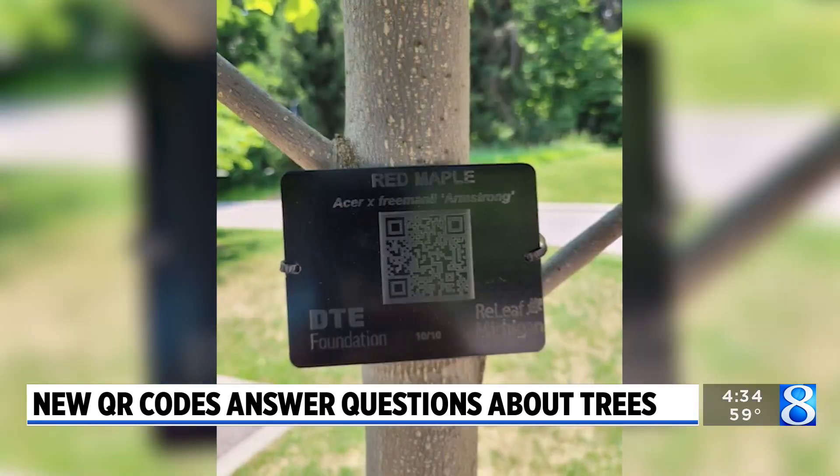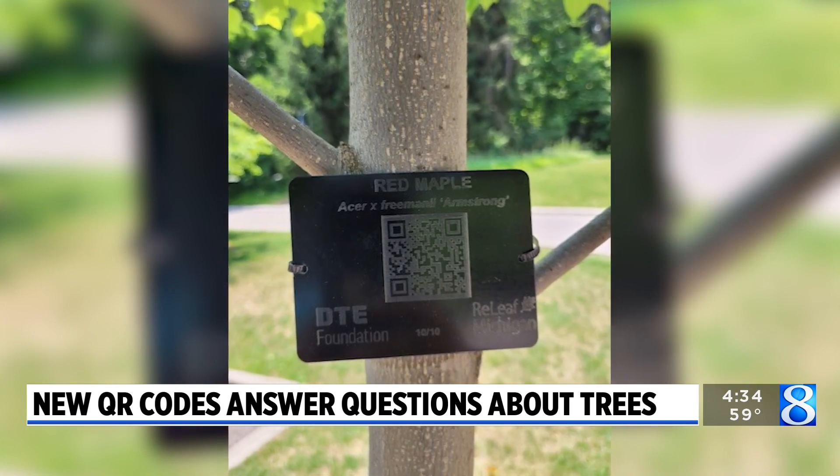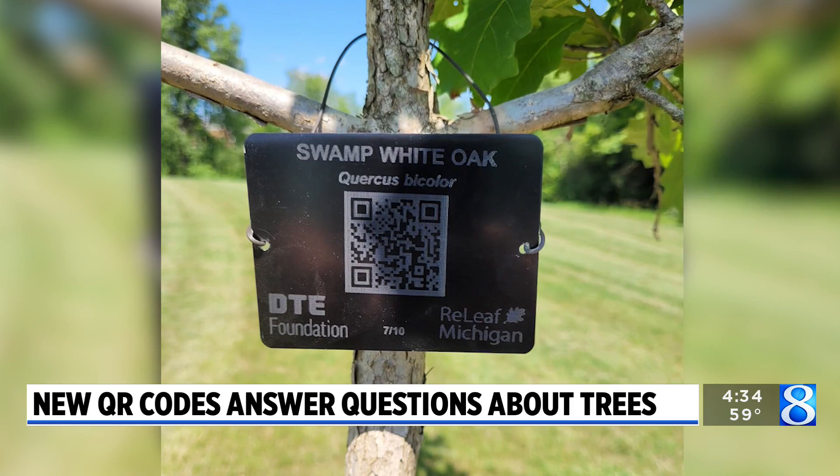If you've ever seen a tree here in Michigan and you wanted to know what kind it was, you're not alone. That's why Relief Michigan and the DTE Foundation have teamed up to answer that question. The two organizations have been planting trees across the state for years and now they're adding metal tags with QR codes on them.